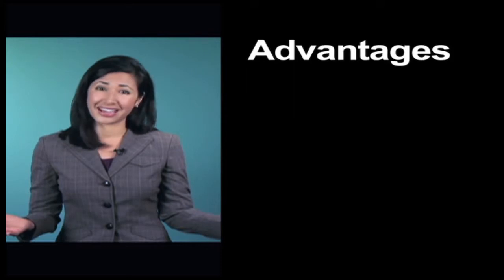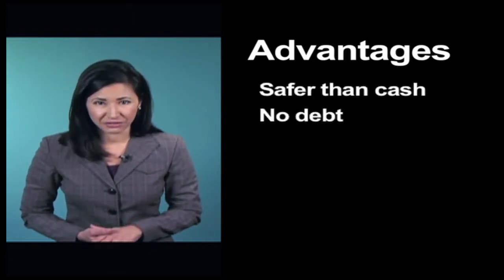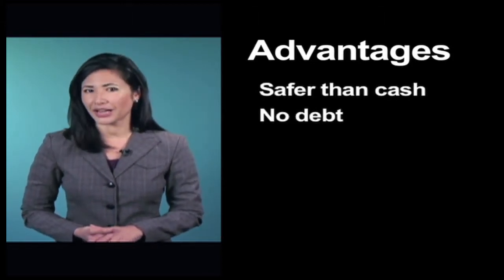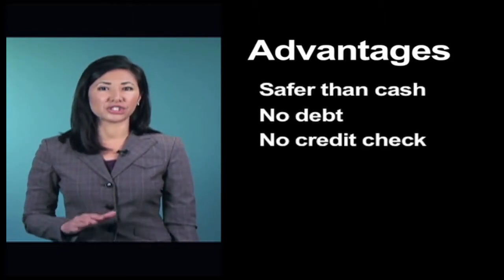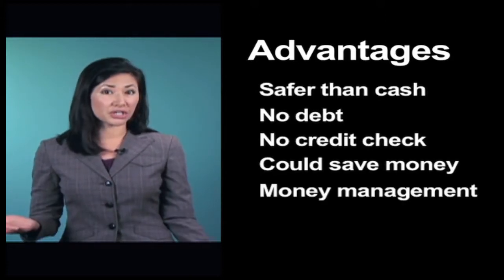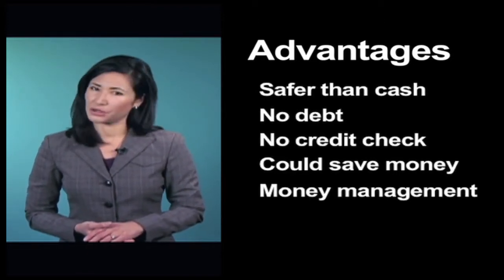If you lose cash, you're out of luck. But in many cases, you can get your money back if your prepaid card is lost or stolen. Most prepaid cards don't allow you to spend any more than what you've loaded on the card, so you can't overspend and run up a balance the way you can with a credit card. It's easy to get a prepaid card, even if you can't get a credit or debit card, since there's no credit check required. A reloadable prepaid card that allows direct deposit and telephone or online bill payments could save you money for stamps, check cashing fees, and money orders. For someone new to using plastic, a prepaid card offers the opportunity to practice important money management skills. Many cards offer the ability to set up alerts so you can monitor your spending.